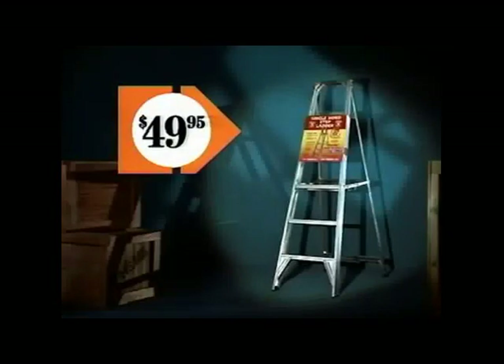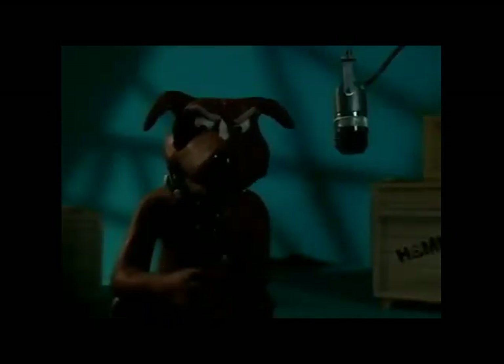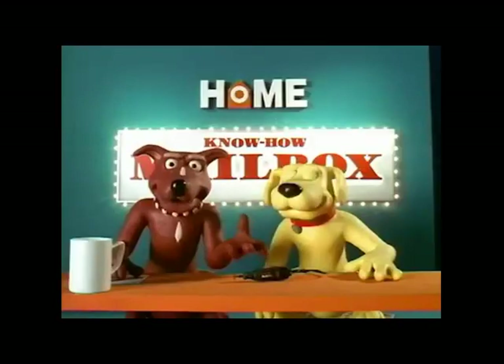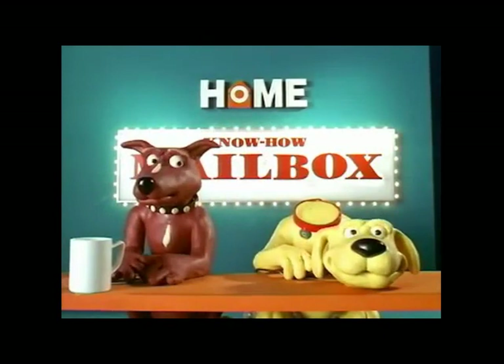And a six-step ladder, only $49.95. Right now, home's where... [another failed take, more apologies and makeup touch-ups between attempts.]